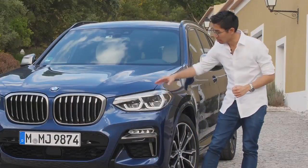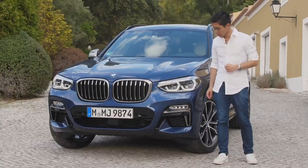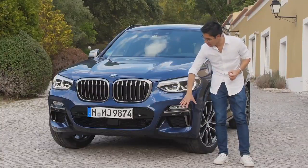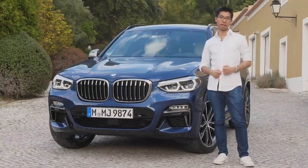The headlamps feature new hexagonal BMW icon lights. This as well as the LED fog lamps give it a new futuristic look. The air intakes in the middle and on the outside showcase the sporting intentions of the car.